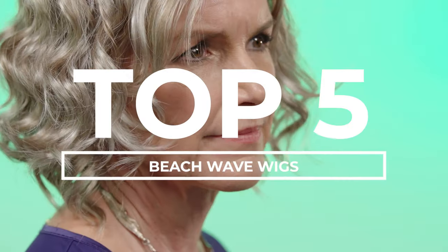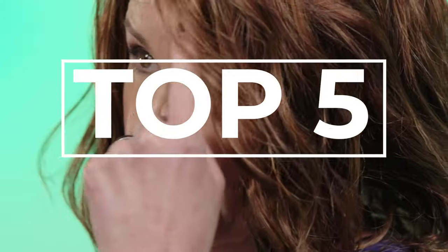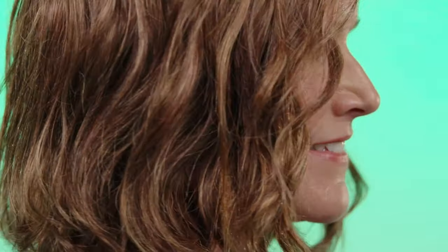Here at Simply Wigs we've seen beach wave styles become incredibly popular over the last couple of years. They're flattering, stylish and look fabulous against all face shapes. So you don't get overwhelmed with choice, let us show you our top five beach wave styles.